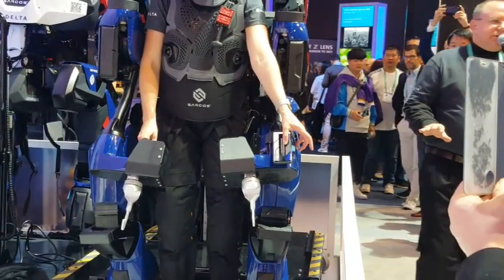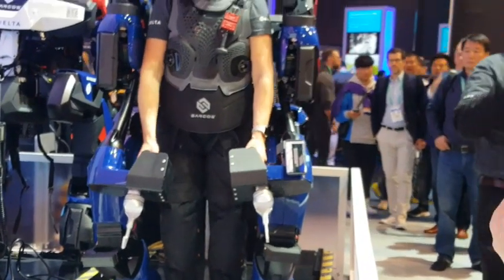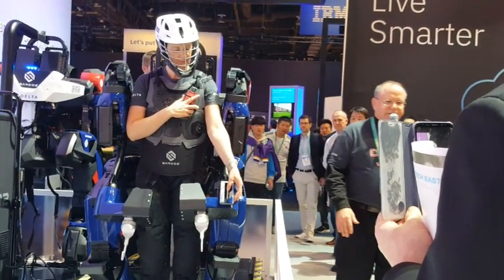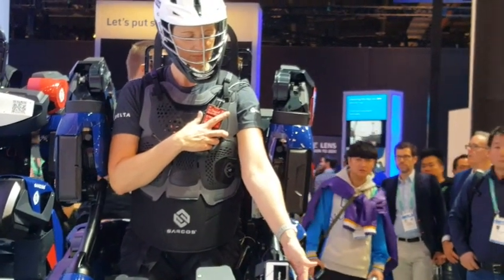In the first quarter of this year, this is an alpha unit. We go through design prototype, alpha, beta, then our first product launch. This is an alpha unit that you'll see Terra demonstrate today, and we're doing output testing together with Delta Airlines in the first quarter of this year.